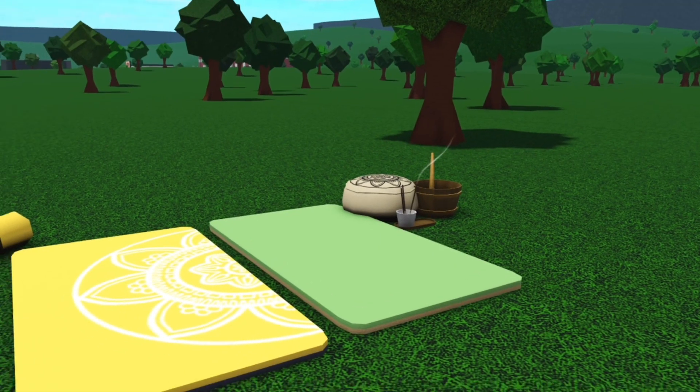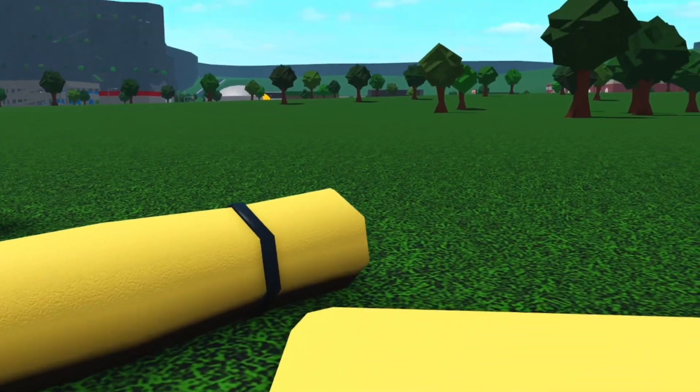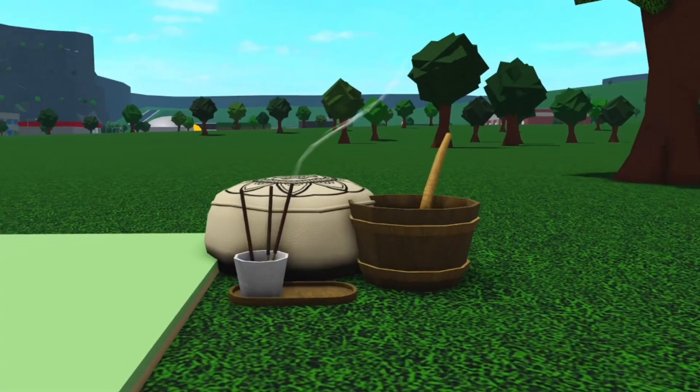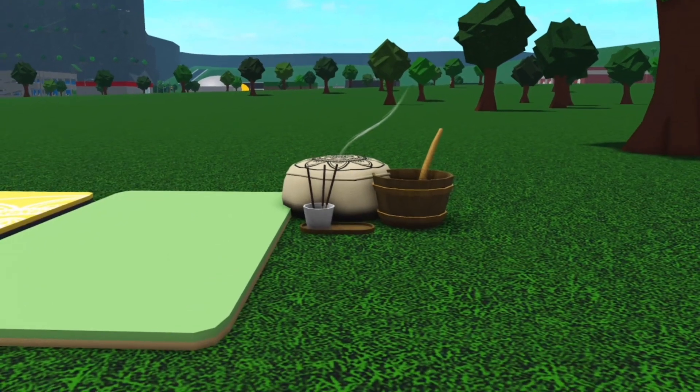Now we have some yoga things. So we have new yoga mats, and we have this folded yoga mat, a pillow for meditation, and some scenting stuff. I never do yoga, so I wouldn't know.